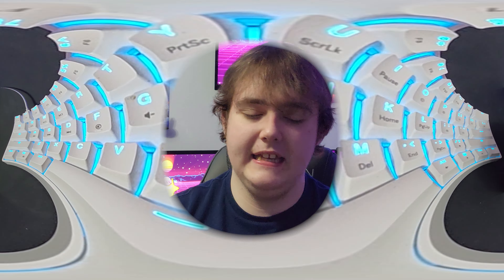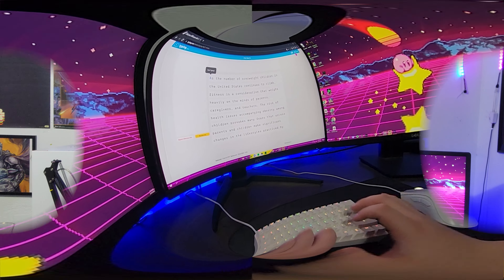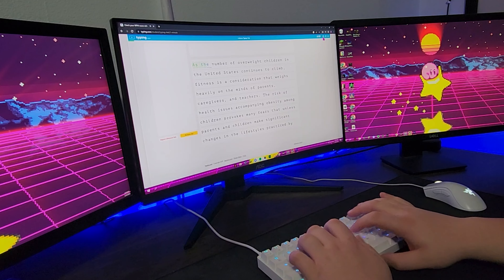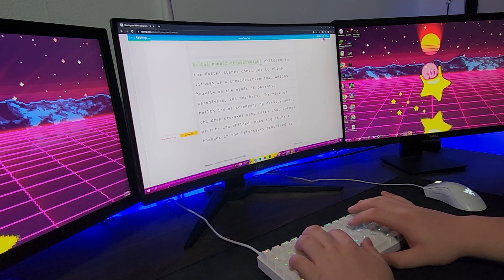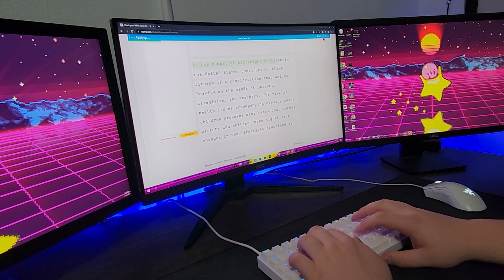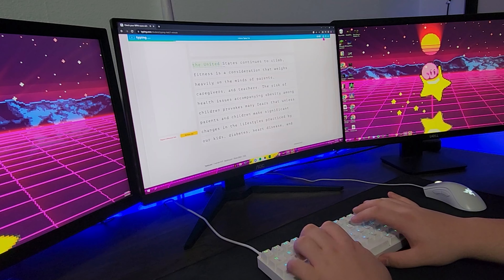A common question with a 60% keyboard is how you access keys not included in the layout. For example, to use the F1 key you push down the function button and then press the number 1. Pushing function and number 2 gives you F2, and so on. All other keys you'd expect are also mapped — for example, to get Delete you push the function key and M.